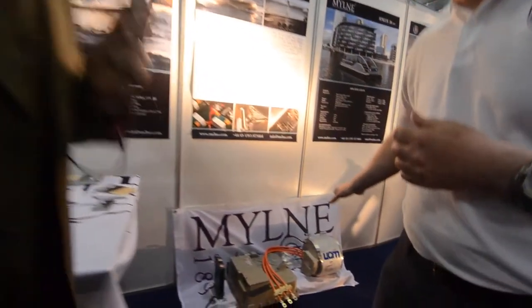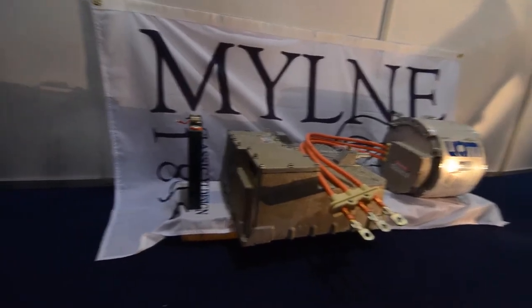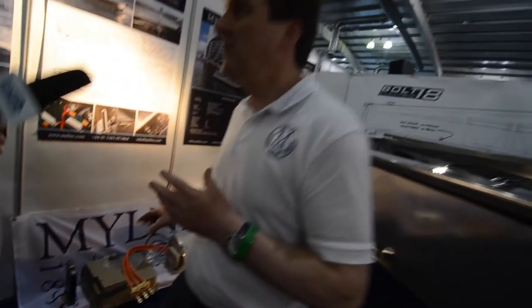I don't know if your camera can see it, but this is the engine from the boat — a 200 horsepower engine. We can put that into a boat and take the equivalent large diesel engine out, using that space for something far more useful, because engines in boats tend to occupy very valuable real estate right in the center of the boat.